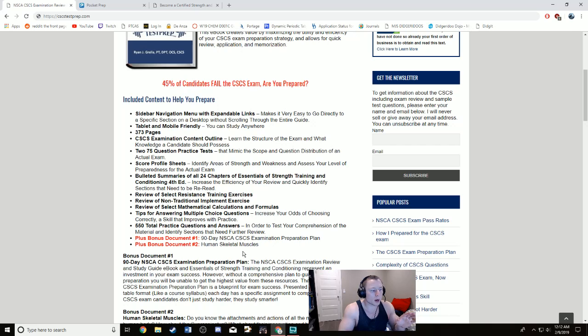Another interesting thing, also mentioned on Ryan Grella's website: if you answer at least 50 questions correctly, you are statistically likely to pass the exam even if you guess on the remaining questions. With only three answer choices you'd get roughly a third of the guesses correct, giving you a good chance of passing. The three-answer format is very much to your benefit.